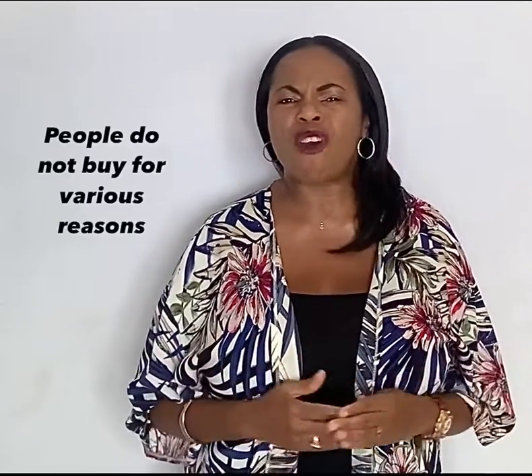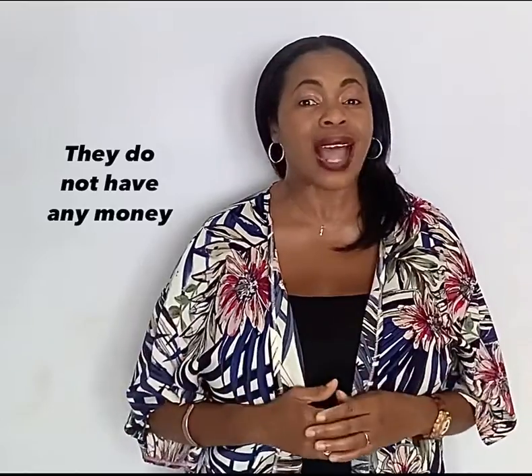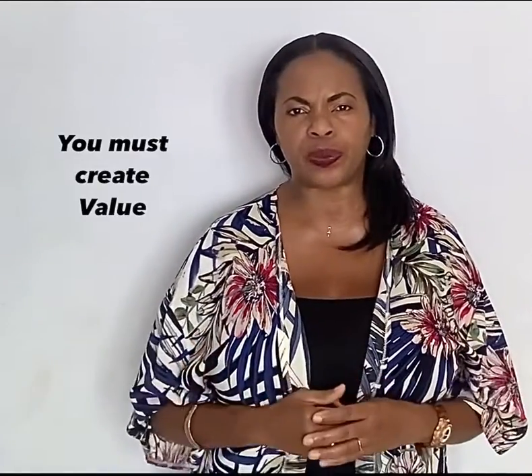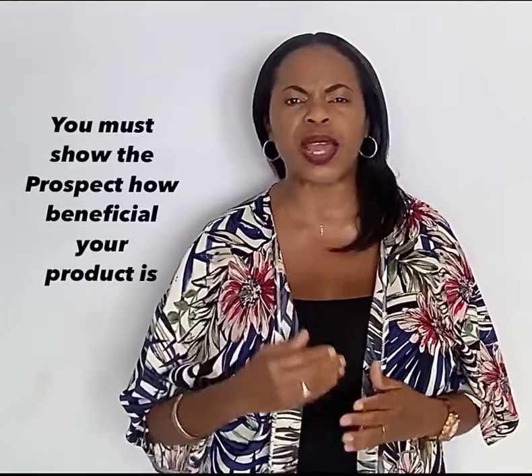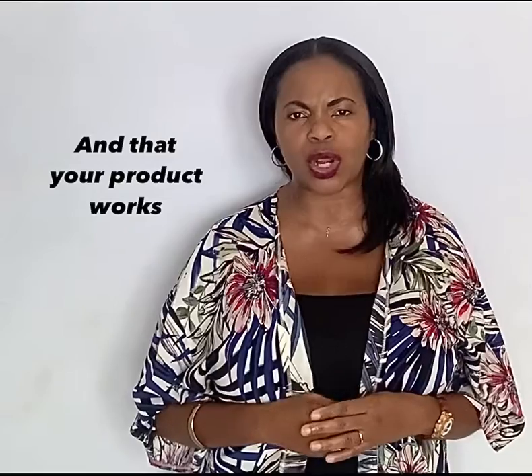People do not buy for various reasons. They may say they do not have any money. You must create value — you must show the prospect how beneficial your product is and that your product works.